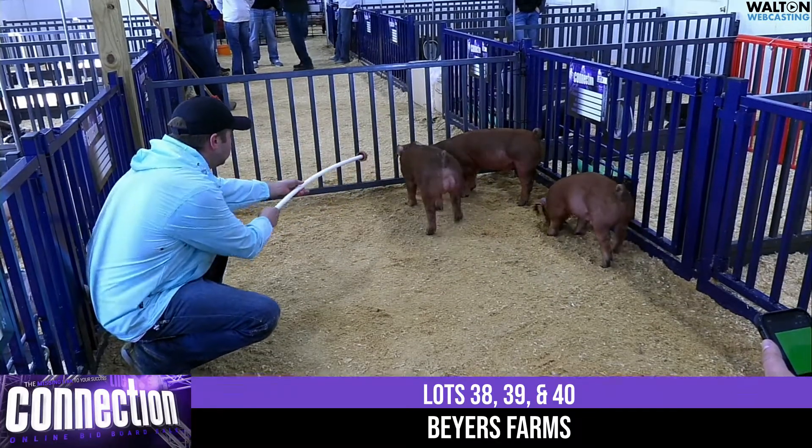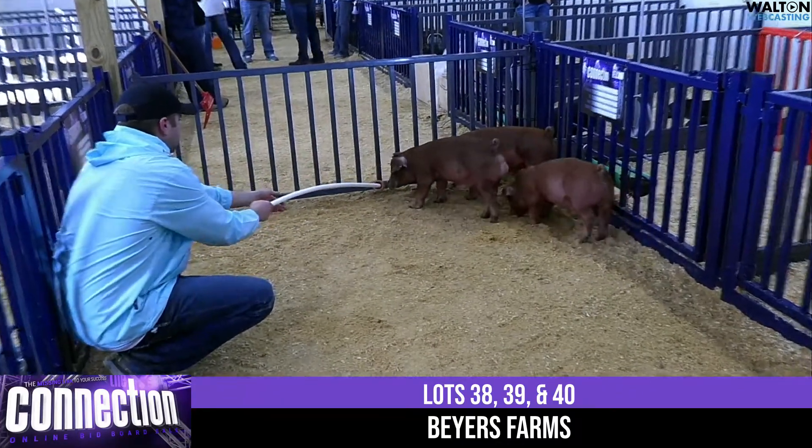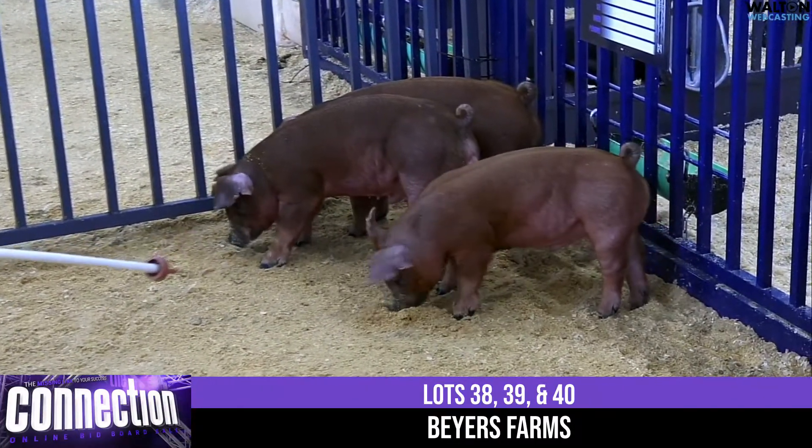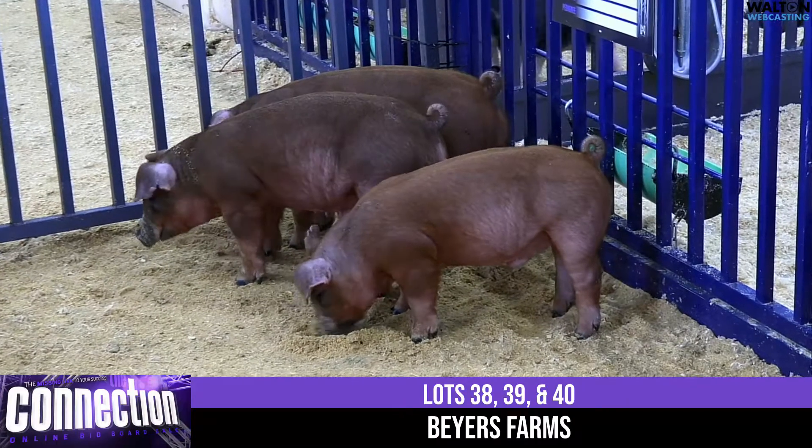We're back with Byers Farms from Illinois, no stranger to the red backdrop. Brett and his crew — we've had tremendous success over the year with his stuff and the way they fed.